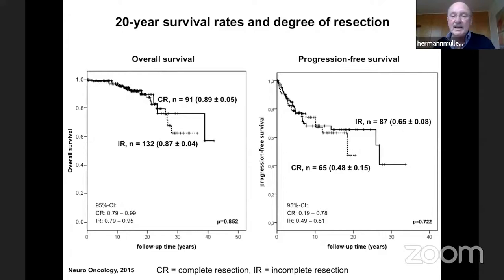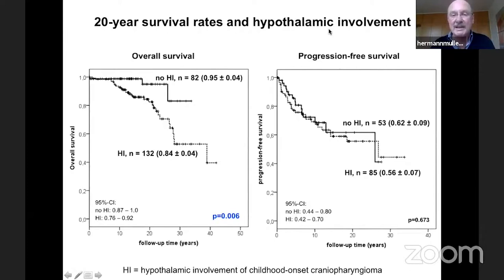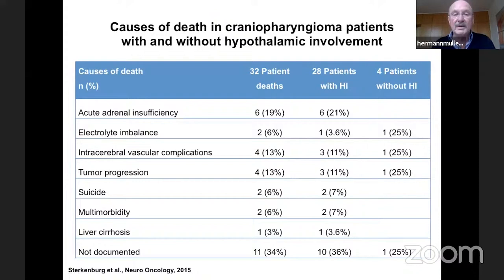An important finding: comparing progression-free survival between patients with complete resections versus incomplete resections, textbooks have long stated that gross total resection is the best way to prevent relapses. However, in our cohort there was no significant difference — no improvement in recurrence rate with complete resection. Regarding hypothalamic involvement, we could show for the first time that patients with hypothalamic involvement had a reduced overall survival rate compared to patients without hypothalamic involvement.